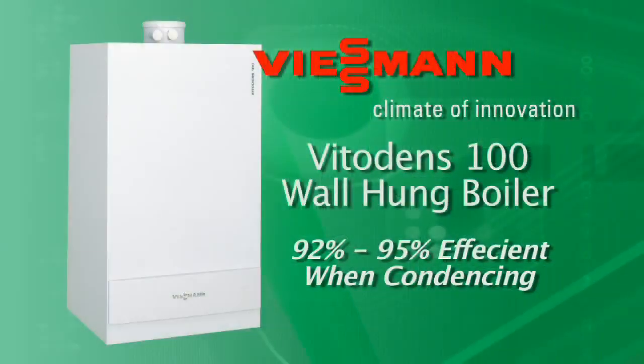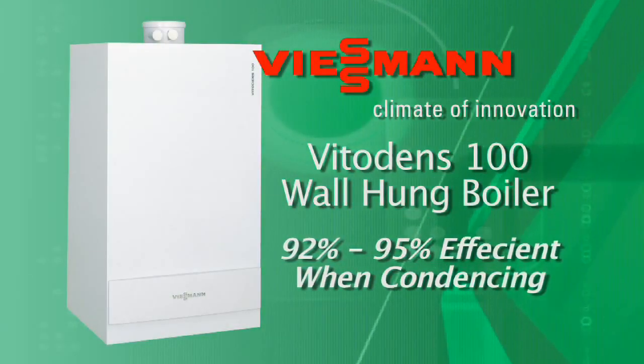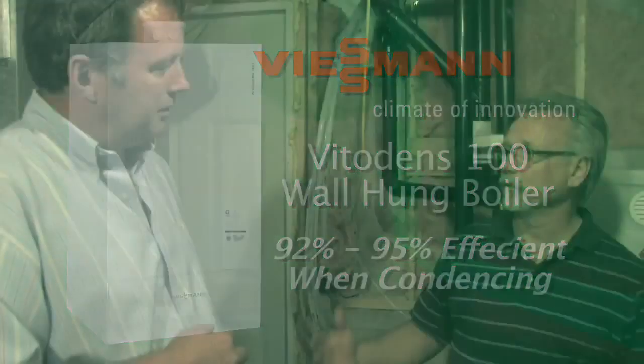When the Wiesmann Vito Dens is condensing, what efficiency can we expect? You're looking anywhere between 92 and 95 percent, depending on outdoor temperature. So at 95 percent, if you spend one dollar on fuel, you get 95 cents out of that boiler. Conventional boilers have efficiencies anywhere from 65 to 75 percent, so for every dollar you feed that boiler, you might get 75 cents. That's a difference of 20 cents on every dollar.